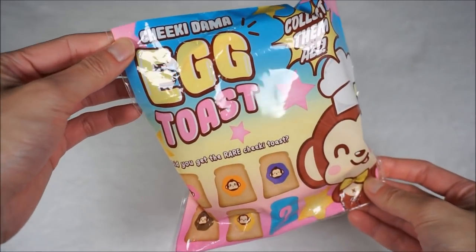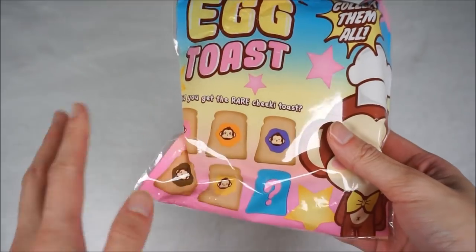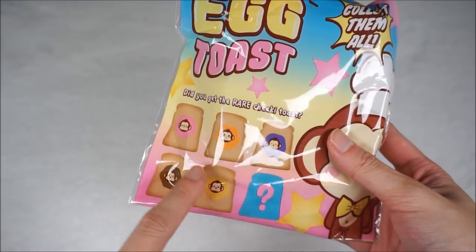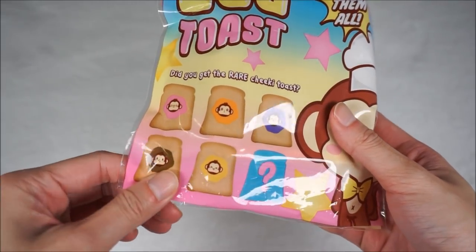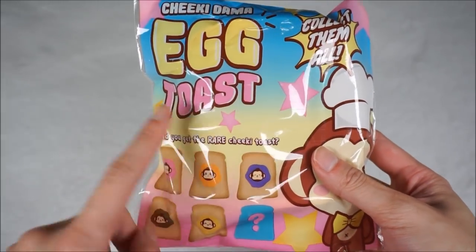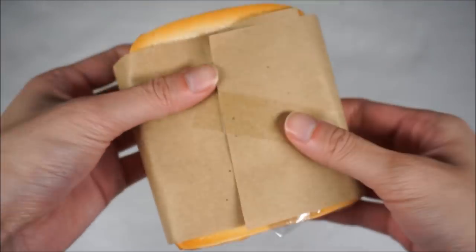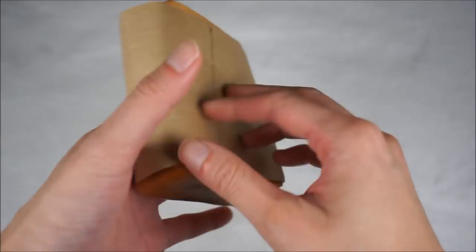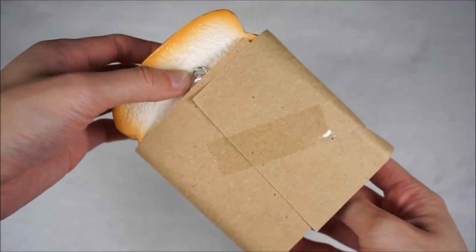And the next thing we have here is this cheeky dama egg toast. And it's a mystery toast, so you don't know what you have inside. These do not represent what you actually get - all of them are actually yellow in color and background other than one of them, which is rainbow. And I'm super excited to see what I got in here. As it is mystery, you don't know what's inside, so they put like a paper bag kind of thing around it. So for the big reveal...